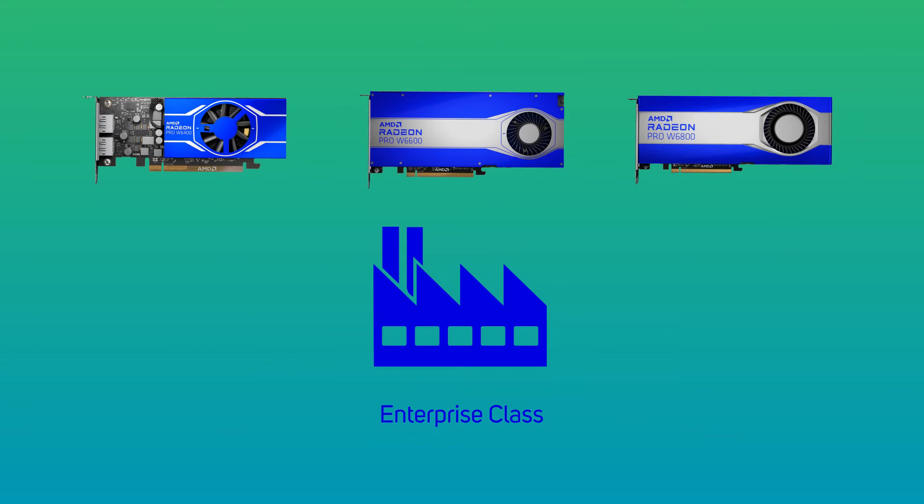The Radeon Pro cards are constructed from enterprise-class components, ensuring better reliability and resiliency. Failure rates of professional-grade GPU cards are considerably lower, especially when used at full load for longer periods of time.